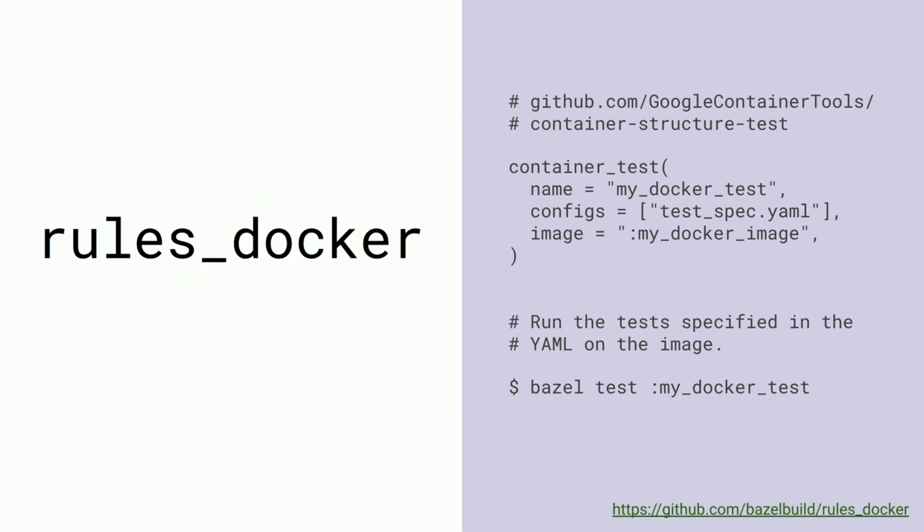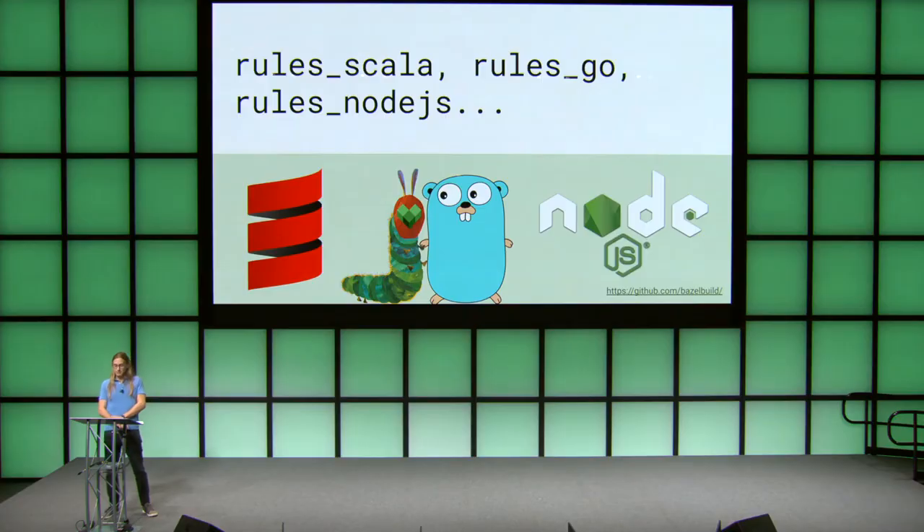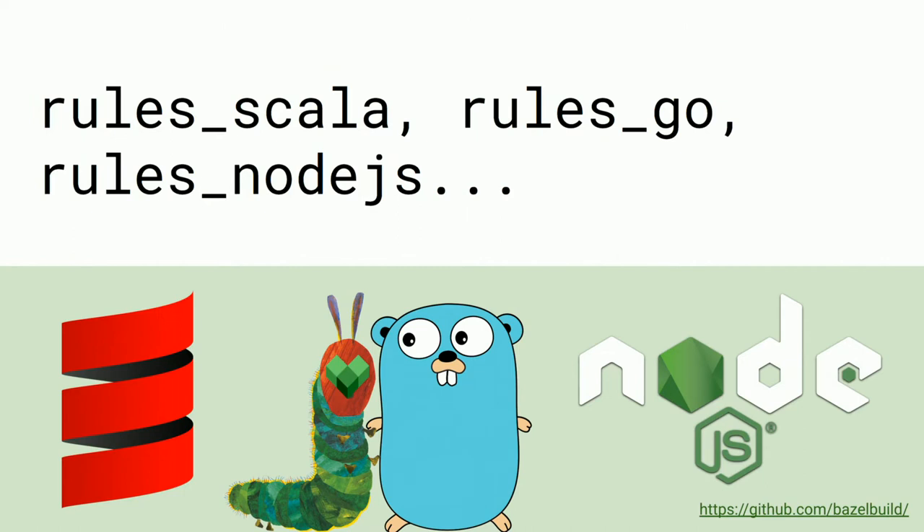Our Bazel build has consumed our Java images and now turns its hungry eyes towards the rest of our stack. First on the menu is Scala, and thanks to the wonderful folks at Stripe and Wix and several other Scala shops for the beautiful open-source rules_scala. It was so easy to replace our SBT build — which was a maintenance nightmare inside our monorepo — with Bazel Scala targets. Because the Scala rules are all part of the same build, we could drop those artifacts into Docker images. Suddenly we have a multi-language build with fewer tools than we were using before.